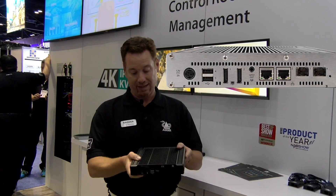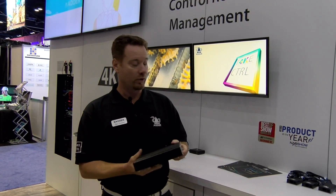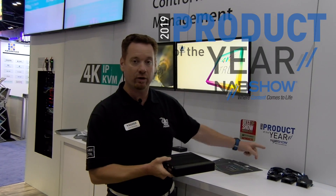A single 10 gig fiber connection gets you dual head 4K. It's also a recent product of the year winner at NAB — the first-ever product of the year award given out by the NAB show.